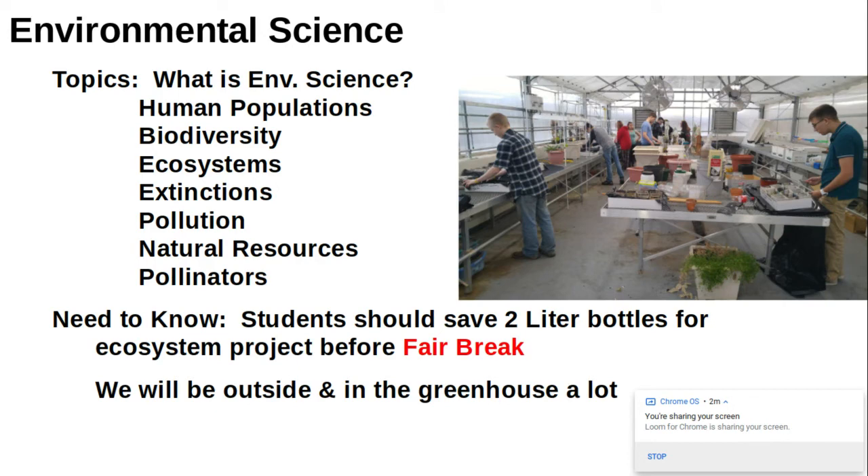If you're taking environmental science, the first thing we're going to learn about is what environmental science actually is — a question I didn't know the answer to when I was first told I would be teaching it about eight years ago. After that, we'll learn about human populations, biodiversity, ecosystems, extinctions, pollution, natural resources, and a kind of year-long project focused on pollinators and how they're important to ecosystems.